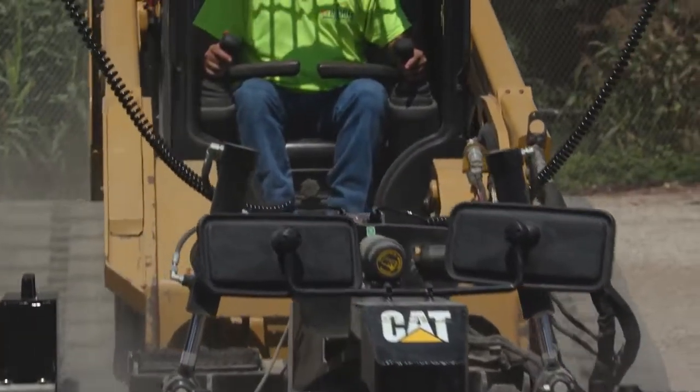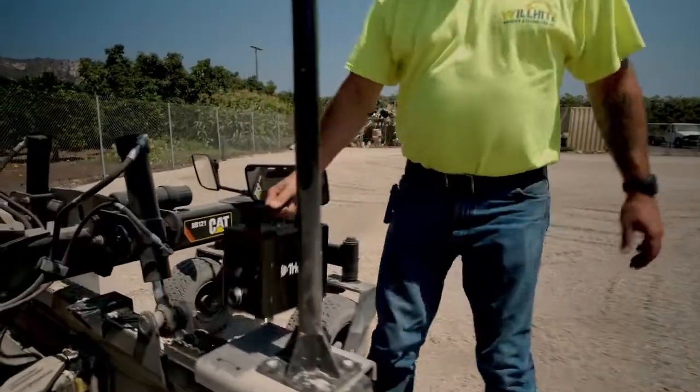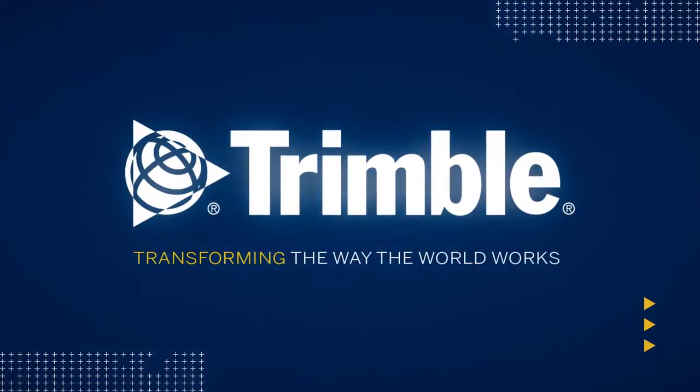Earthworks Go was built for contractors like you, providing the quality and results you'd expect from Trimble anywhere you work. This is just one of the ways Trimble is transforming the way the world works. Learn more by visiting us online or talking with a dealer near you.